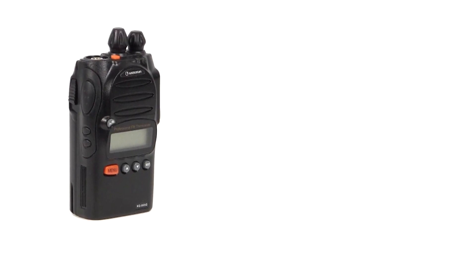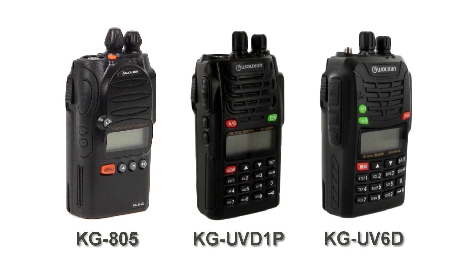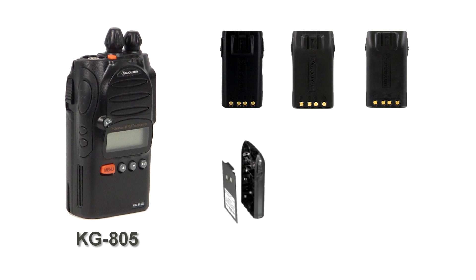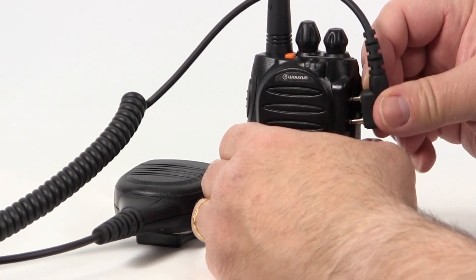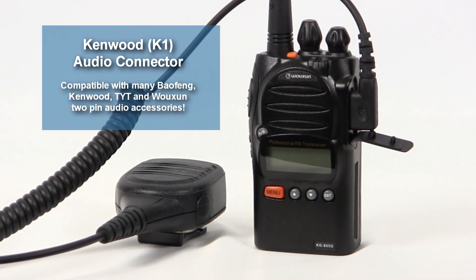The KG805M is built from the same housing as the popular Wouxun KGUV-D1P and KGUV-60, both of which have been around for a long time. Replacement batteries for those models work with the KG805, and so will many of the other accessories, such as the AA battery case, battery eliminator, and belt clip. This series uses a standard K1-style audio accessory connector, so any of the two-pin audio accessories that work with a Kenwood, Wouxun, TYT, or Baofeng radio will also work with the KG805.